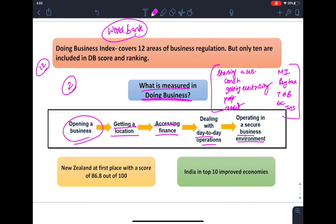This ease of doing business index is by the World Bank. Out of 190 economies, it ranks each economy, and New Zealand is at first place with a score of 86.8 out of 100. Doing Business 2020 found that the 10 economies that improved the most in their ease of doing business score were Saudi Arabia, Jordan, Bahrain, Tajikistan, Pakistan, Kuwait, and India.